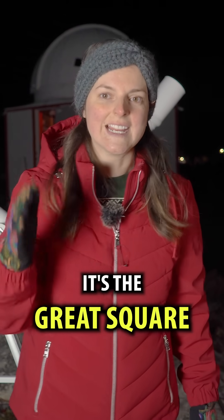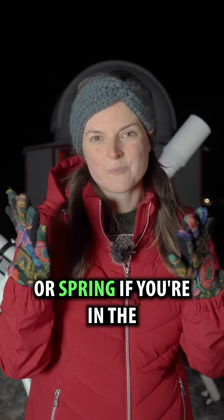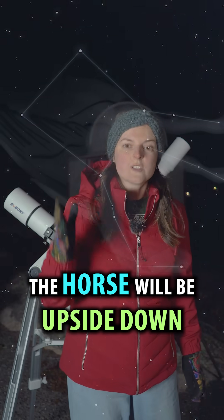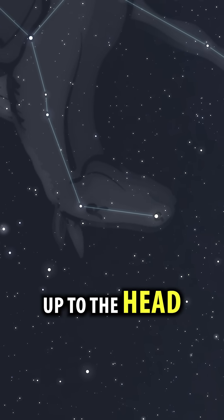First, identify Pegasus. It's the Great Square of Stars overhead in autumn, or spring if you're in the southern hemisphere. If you're in the northern hemisphere, the horse will be upside down. Use your imagination here. You're gonna follow the neck up to the head.